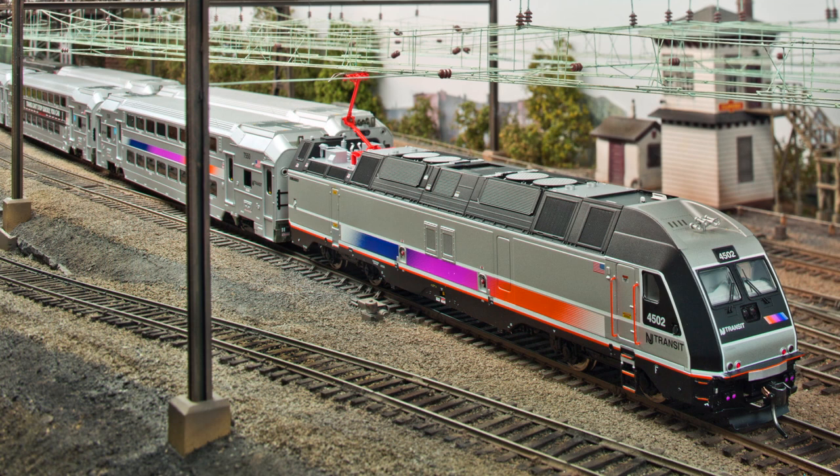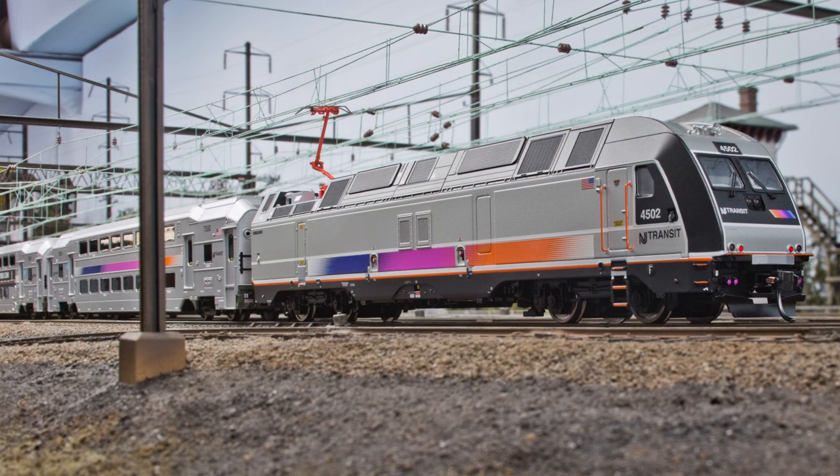With the anticipated arrival of Atlas' modern commuter train project, we thought this would be a good time to review some of the special features of these models.